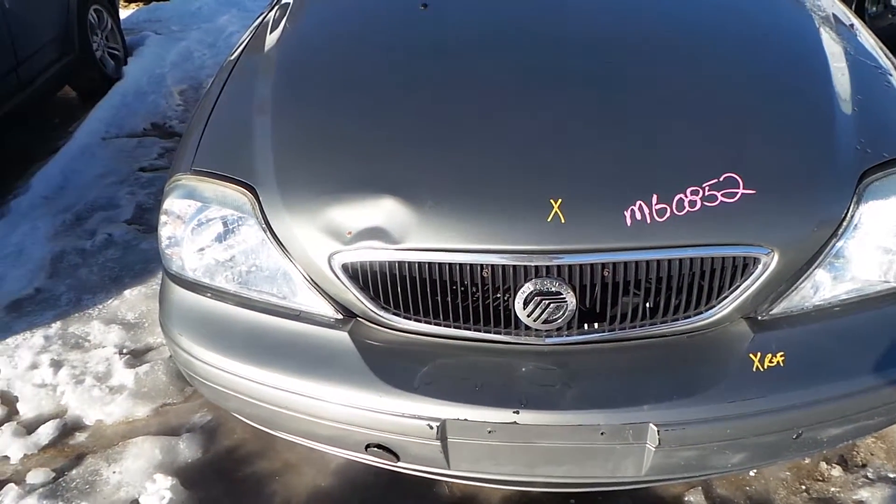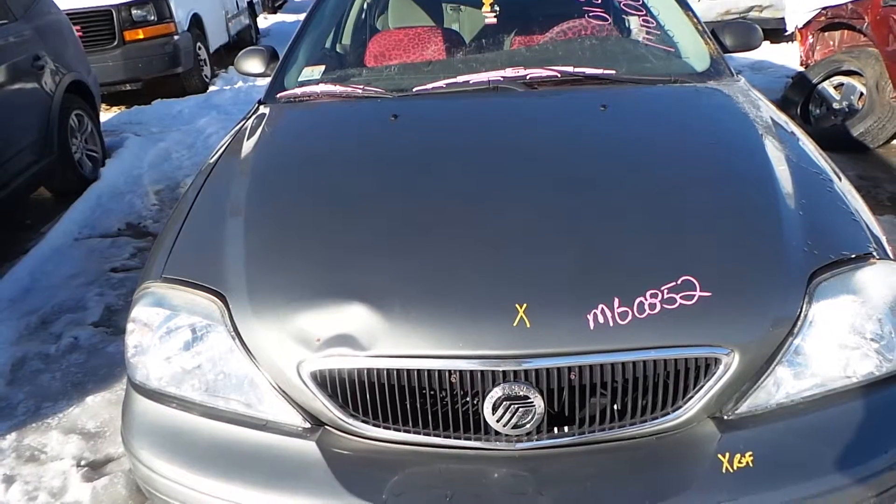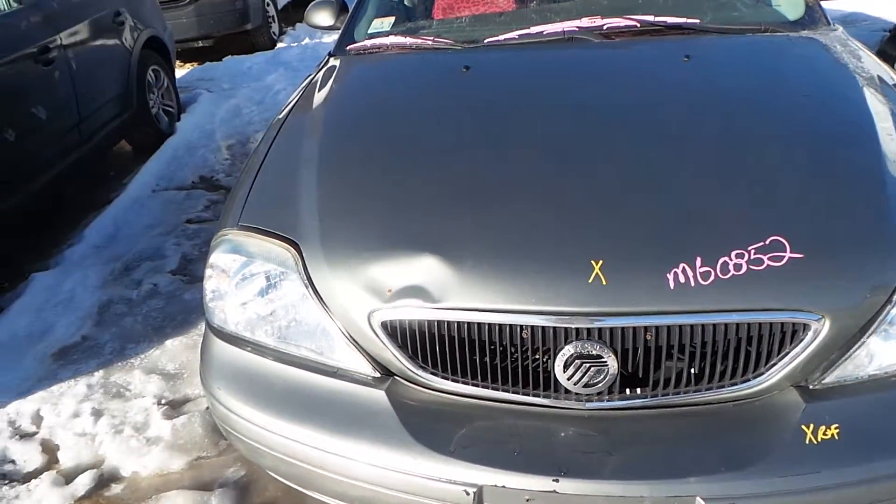This car has 220,000 miles on it and it is a 3.0 liter engine. The hood latch is broken, so it kind of opened the hood at this time.